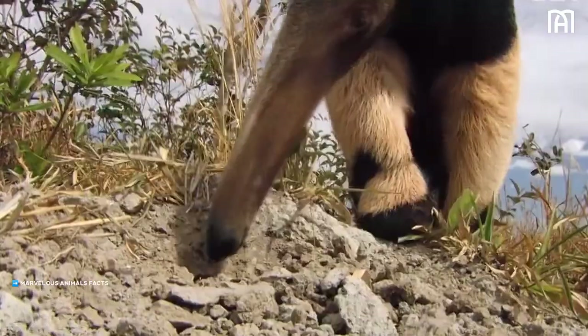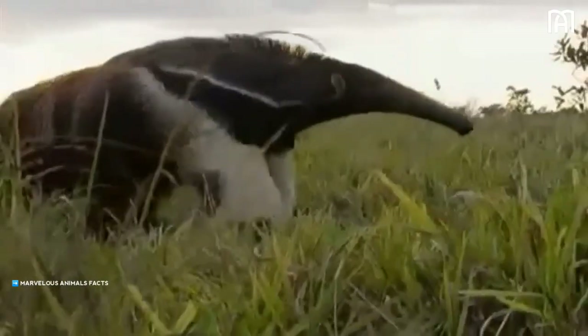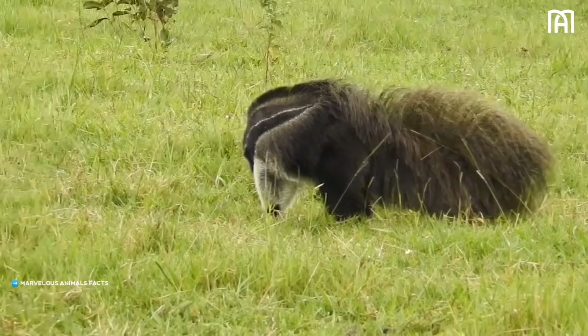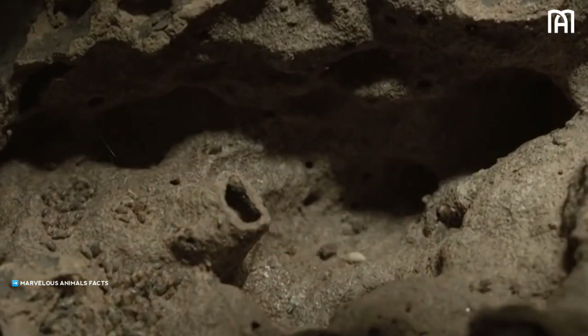Anteaters are part of the Xenarthra superorder, a group of mammals that are native to South America. They are the only living members of the vermilingua suborder, which means "worm tongue" in Latin. This refers to their long, sticky tongues, which they use to slurp up ants and termites.